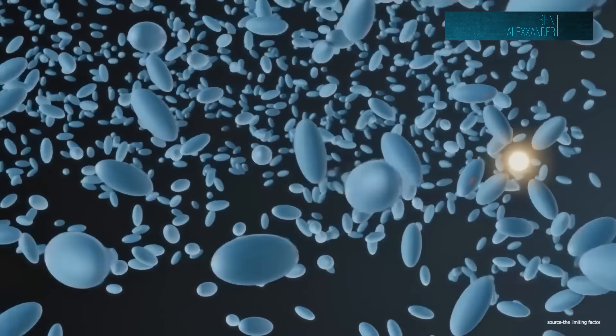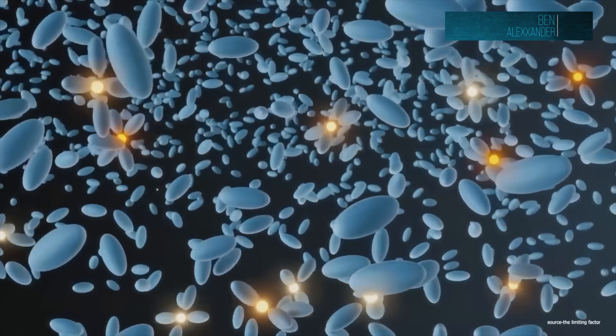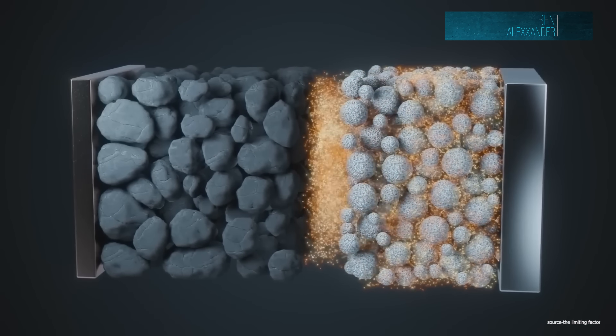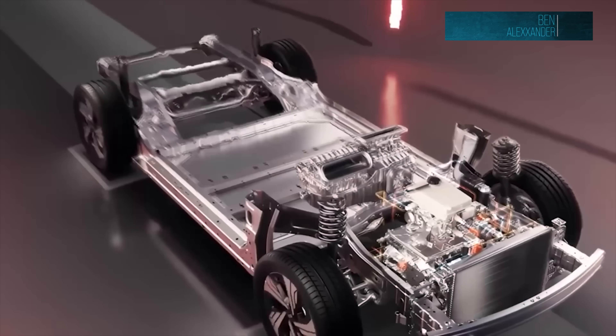If you're wondering whether this will suddenly replace lithium — no. That would actually be sodium ion chemistry in the next year or two or three. That will be replacing lithium iron phosphate chemistry.